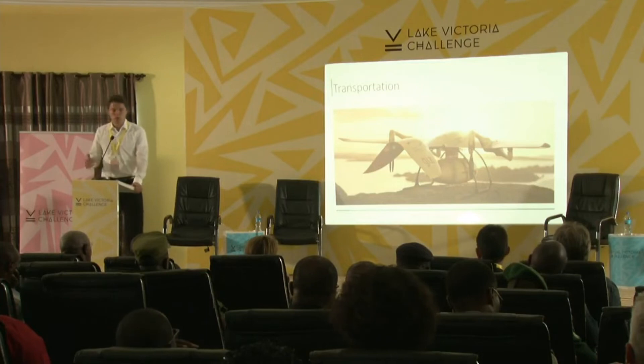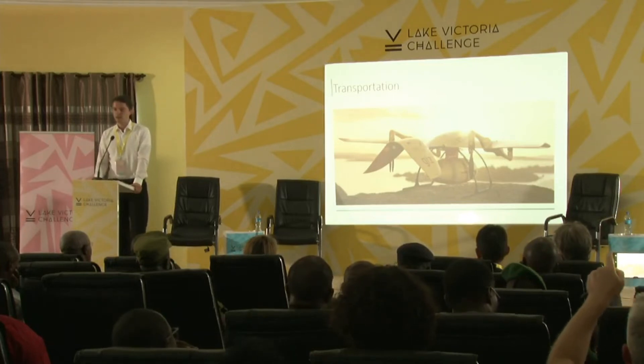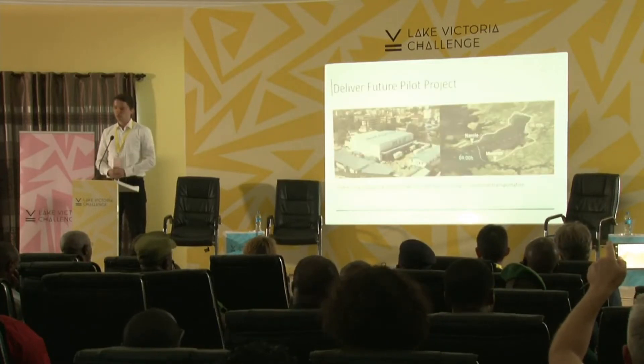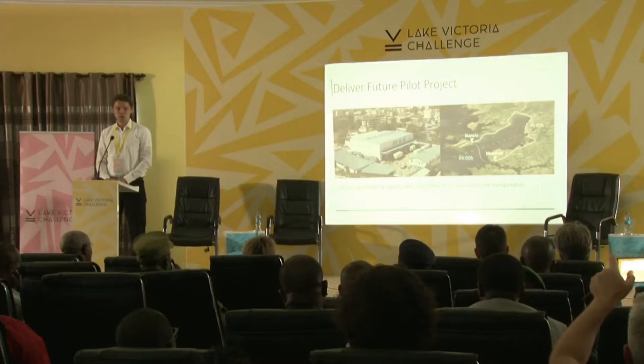Today we want to talk more about our transport applications. We've already been here in Mwanza for six months and tested our technology with many partners. The challenge we faced was delivering medication from the Medical Stores Department in Mwanza to Ukaraba Island. By traditional means of transportation, this takes four to six hours.